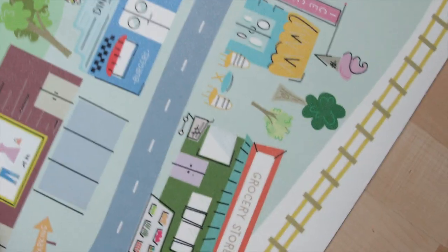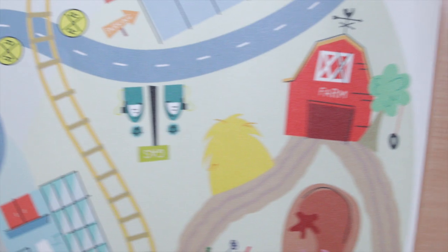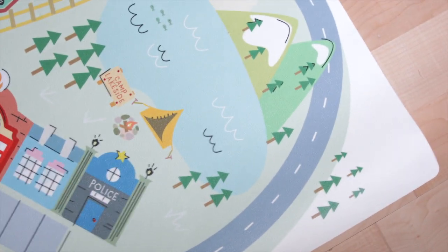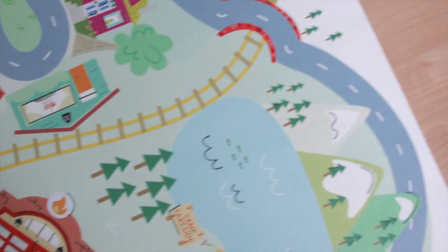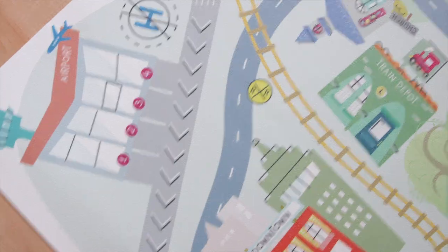On the playmat you'll see there's a zoo, post office, grocery store, ice cream store, hospital, farm, fire and police station, a super cute mountaintop area, a small downtown space, a park, a diner, a train depot, and my personal favorite, the schoolhouse.